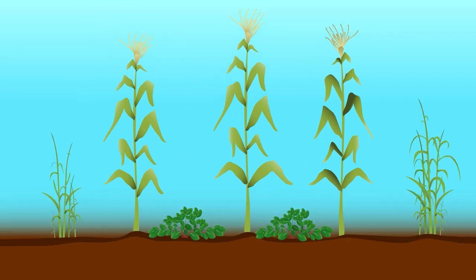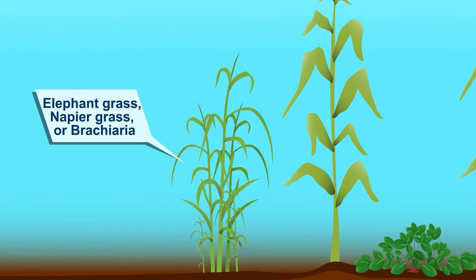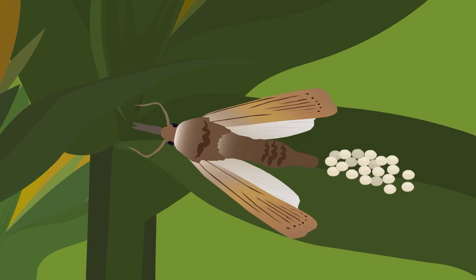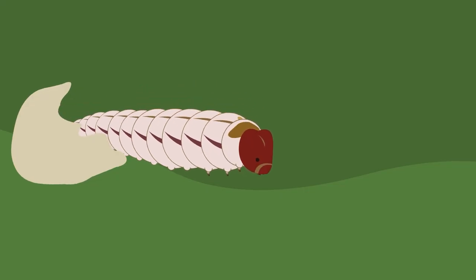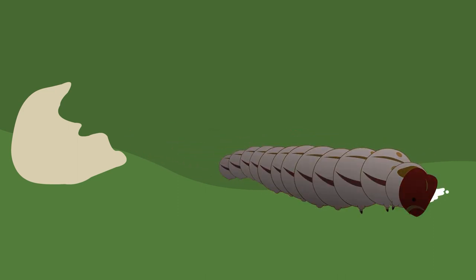On the outside of your maize field, plant elephant grass, also known as Nepia grass or Bracaria. These grasses will attract or pull the moths out of the maize. Instead of laying eggs on your maize plants, moths will want to lay their eggs on this grass. The larvae will hatch and start feeding on the grass, but die soon afterwards.